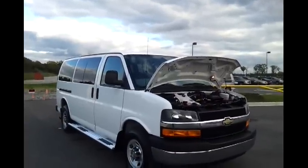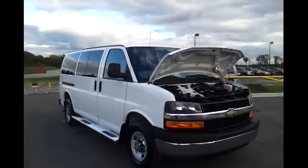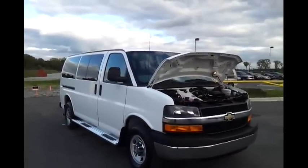Hello everybody, it's Brian Grizz with Wilson County Motors in Lebanon, Tennessee. We're going to take a look at this hard to find — we've got a 12-passenger 2013 Chevrolet Express van.